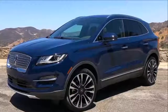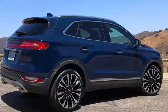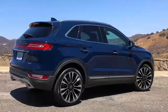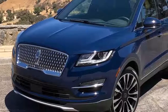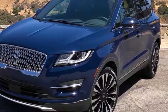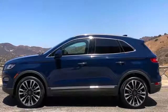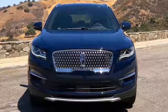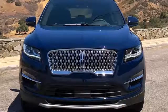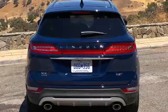Just remember, you pay for the privilege. A Black Label MKC can't be had for less than $48,125, including $925 for destination. The fully loaded 2.3-liter all-wheel-drive version you see here costs $55,730. Aside from the Black Label treatment — which includes several complementary care and concierge services — you're better off with lesser MKC trims, which range from $33,995 for the base model to $40,625 for the Reserve, not including destination and before options.